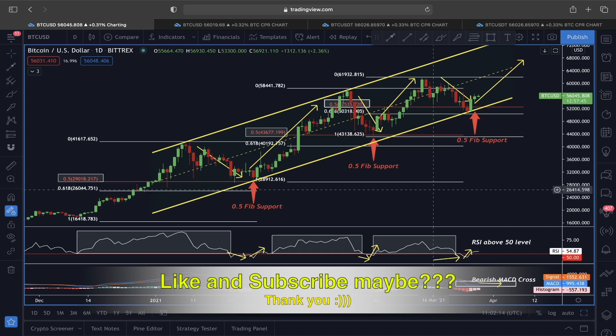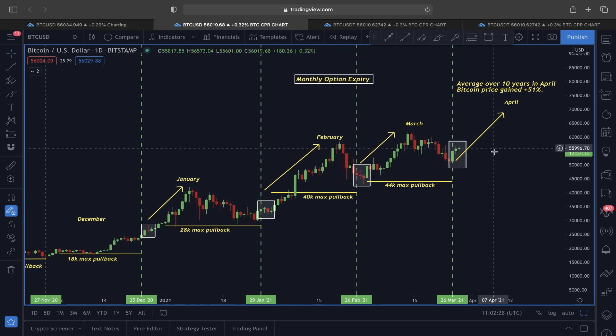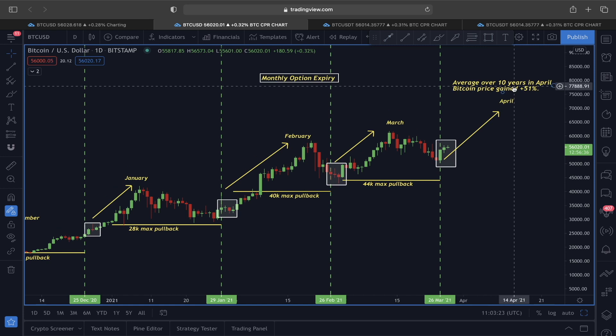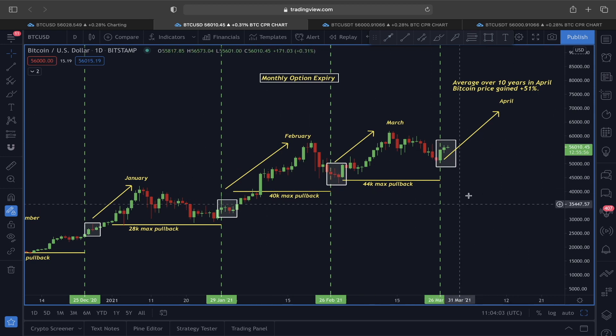In the daily timeframe the price of Bitcoin looks pretty strong. Yesterday I showed you this analysis about the monthly option expiry. The monthly option expiry for March has already ended, and in the past, after this monthly option expired, Bitcoin did see some sort of a pullback but still started heading in an upper direction, making a new all-time high. The price of Bitcoin in April over the last 10 years has gained an average of 51%, so if this unfolds again we should be somewhere around $81,000 to $82,000 in the upcoming months.